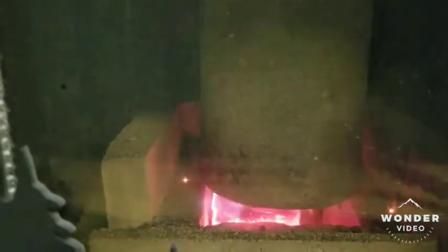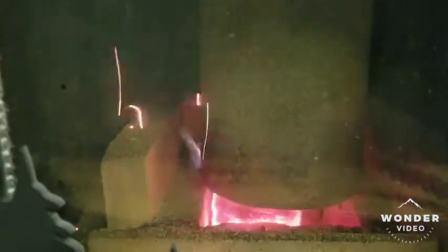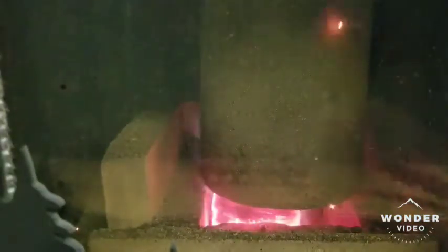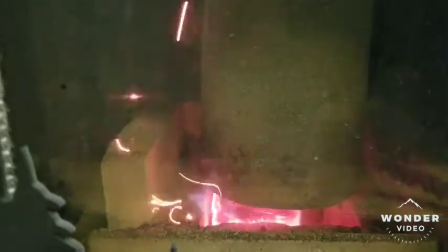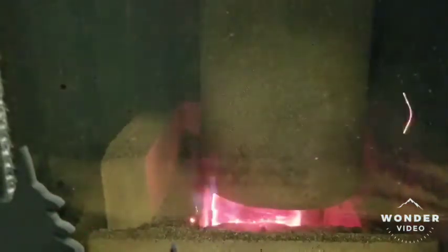It burns clean too. Our goal was to pass the EPA 2020 emission standards, and we did it. When you burn the logs for fuel in this stove, you are getting more BTUs out of that pallet of logs than you would out of a cord of wood, while storing half the amount of space.